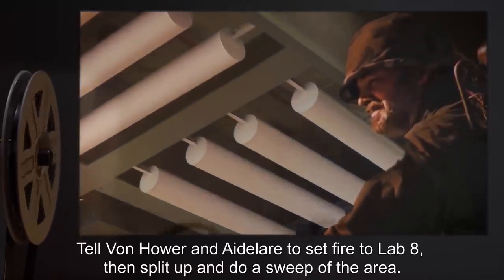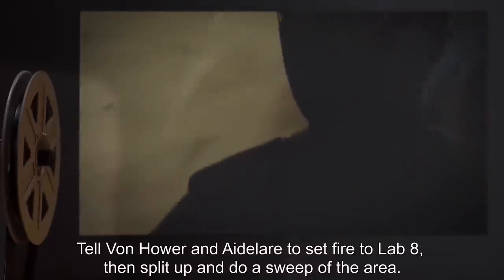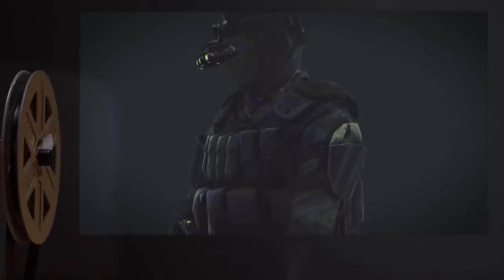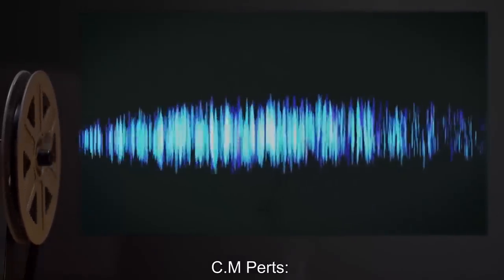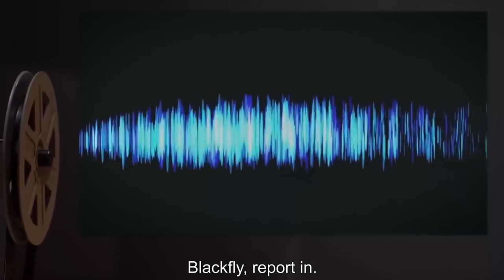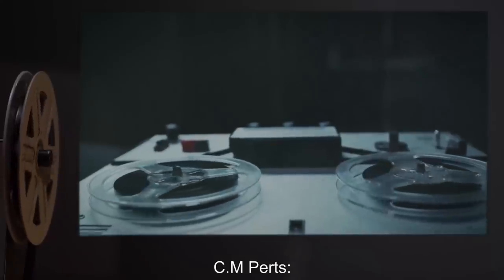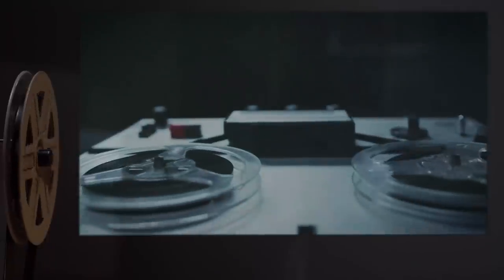C. Johnson: F*** them all and burn it down, Oden. Tell Von Hauer and Adelaire to set fire to Lab 8, then split up and do a sweep of the area — neutralize all hostile centipede— L. Oden: Copy that. C. Johnson: Pertz, still no contact with Blackfly? C. M. Pertz: Blackfly, report in. [Radio silence.] No Blackfly. C. Johnson: I gathered, Pertz. Alright. Oden, status report— Unknown: [Gasping. Groaning.] C. Johnson: Who's that? Identify. Unknown: Flamer Tell, sir. C. Johnson: What is your status, Tell? What of Blackfly? Over. F. Tell: Dead. Everyone.